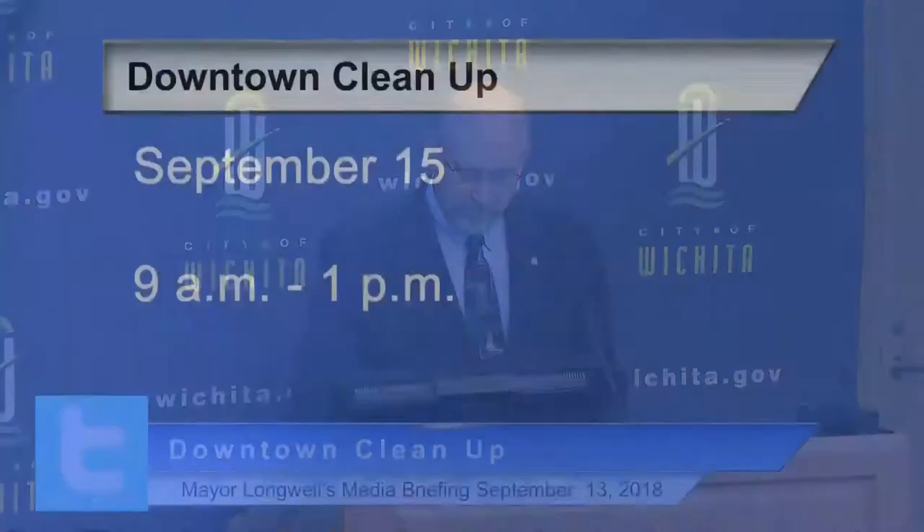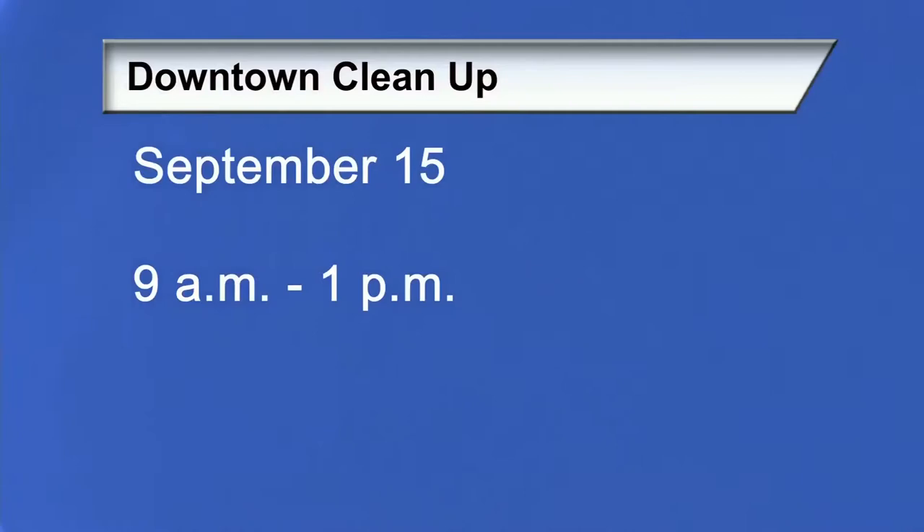Another important announcement today — and I understand they're having great success rounding up volunteers — is the downtown cleanup scheduled for this Saturday, September 15th, from 9 to 1 p.m. West Star is sponsoring this cleanup and will provide lunch for those coming downtown. It's my understanding they've filled up all of the volunteer time slots, but if you still want to volunteer, come on down — we can always use extra hands to help clean up our city, our downtown.